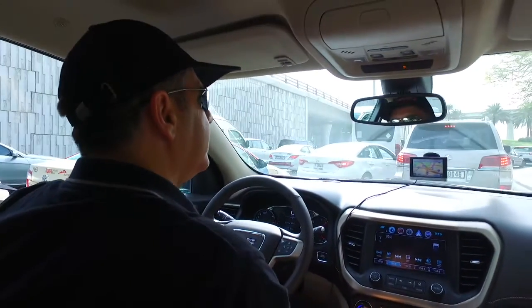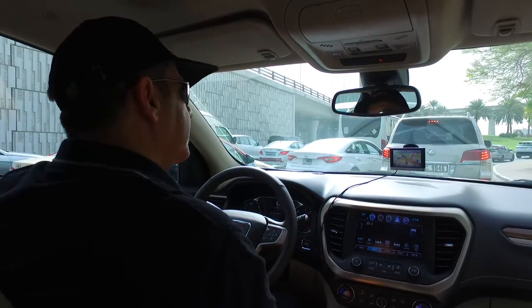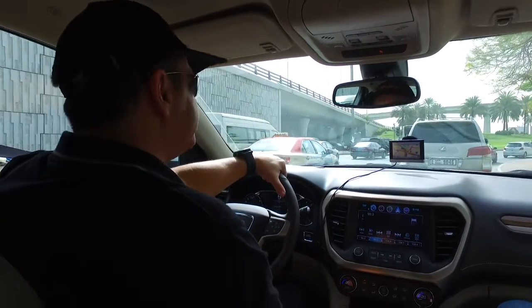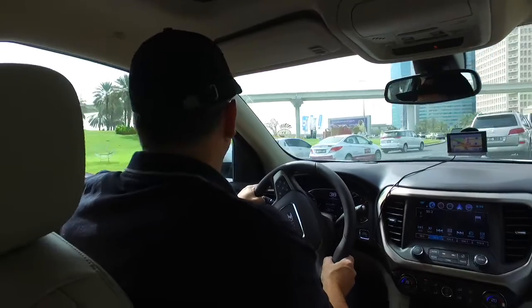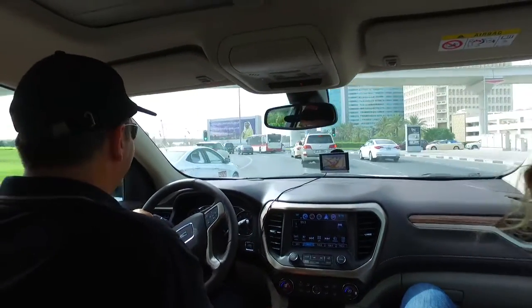Good morning, folks. We are in the GMC Arcadia and we are about to set off to Al Ain. I am here with my crew today, which consists of James in the front — say hello, James — and Ronaldo. Ronaldo, where are we going? We are going first to Jebel Hafeet. We are testing the cars for cooling and HVAC performance, and we're driving the new GMC Arcadia, which actually isn't on sale yet. I'll just pay attention — that's always a good idea.